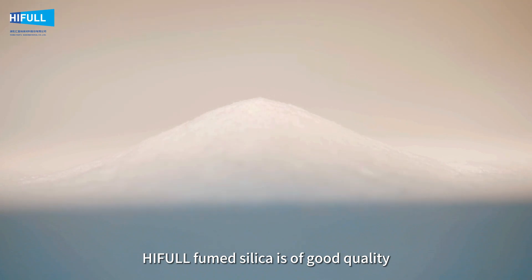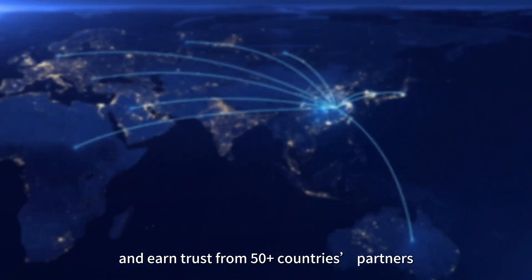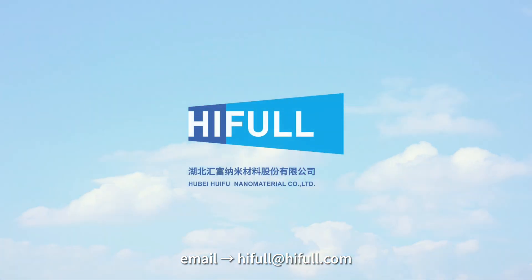With years of expertise, Heifal Fumed Silica is of good quality and has earned trust from 50-plus countries' partners. Should you be interested, feel free to contact us. Thank you.